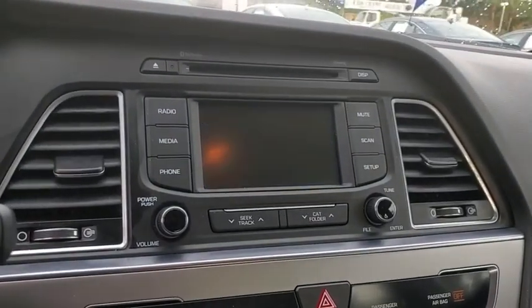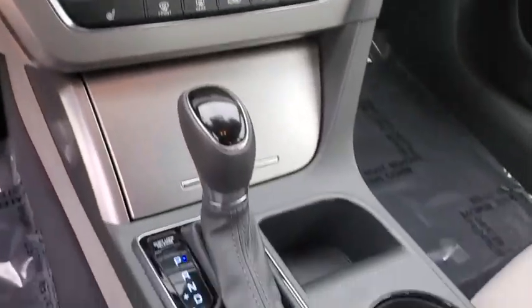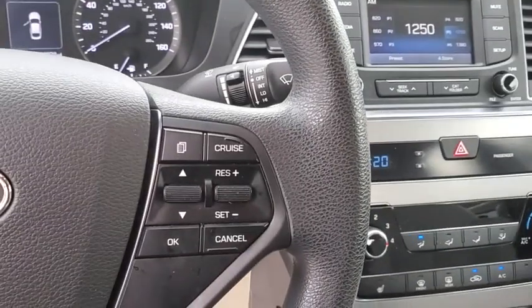CD player, power windows, rear window defroster, security system, trip computer, heated front seats, tachometer, and carpeted floor mats.